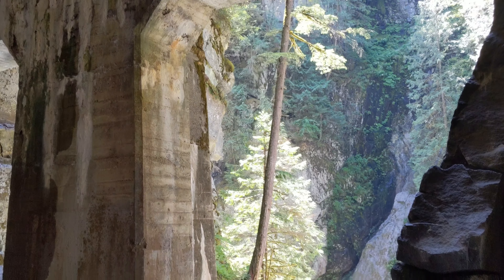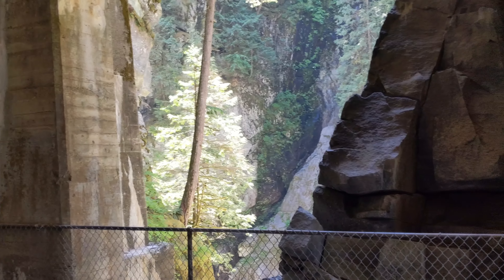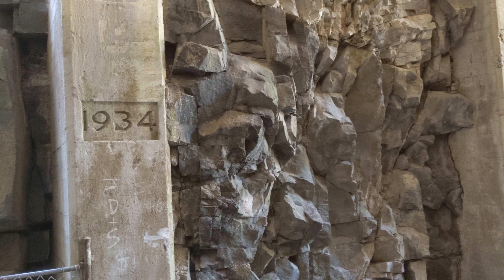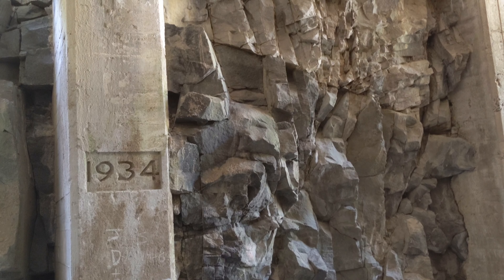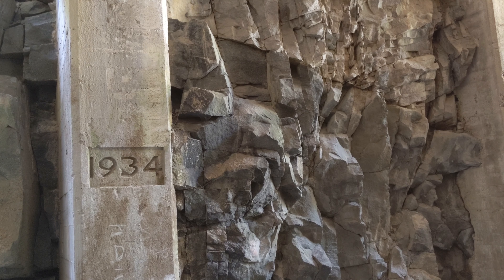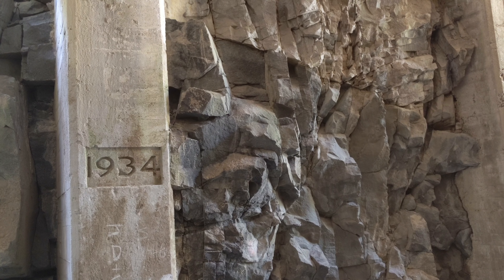The third tunnel has a series of open air windows which helps provide light. You can see how these were reinforced within the rock wall that had been blasted away. Also note that the tunnel had been reinforced in 1934, so these are some of the original structures.